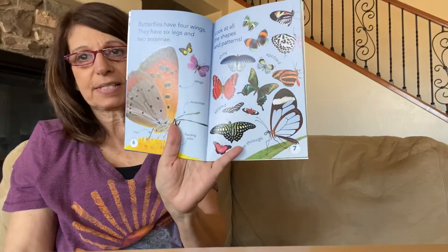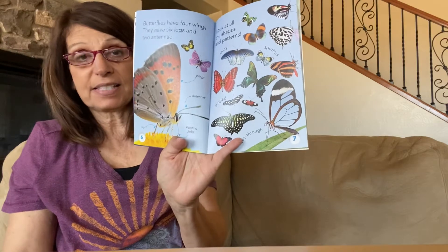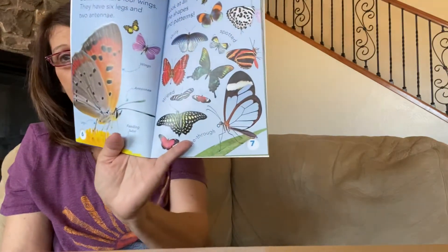Butterflies have four wings and they have two antennae and six legs, and they come in all shapes and patterns.